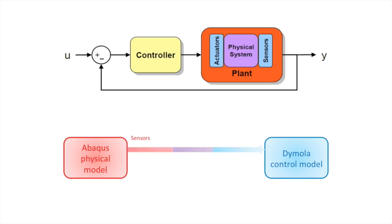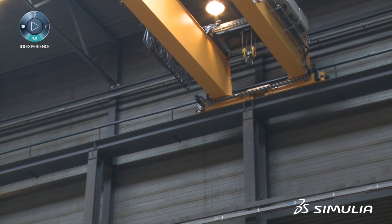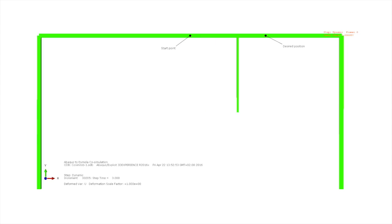To do that, you have to combine both approaches, which are the system approach and the finite elements approach. We improved the process by integrating the algorithm within the 3D model. We actually improved the controller model within Dymola, and at the very end, we reached the target position of the arm while minimizing the vibrations.